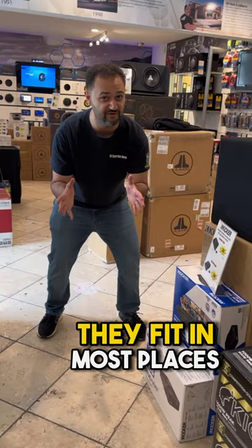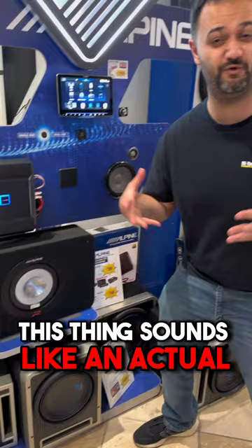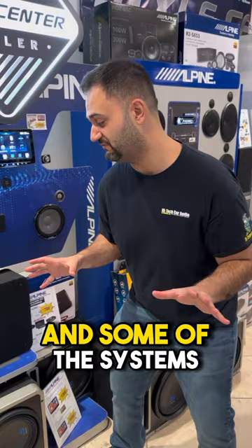They're very small and fit in most places. If you want serious power in a very small package, you're going to be looking at Alpine's new Type R subwoofer. This thing sounds like an actual full magnet — almost like two 12s at times in some of the systems we've done. This thing hits and it's super high end. You can get a sample of it here.